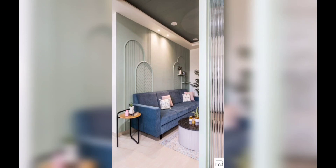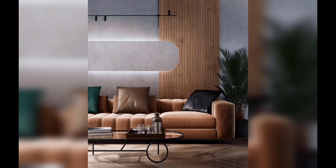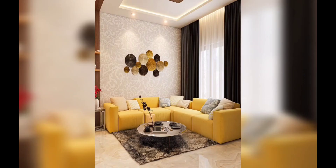Next we have mirrors for the illusion of space. Mirrors are a magical tool for small spaces. Place a large mirror on one of the walls to create the illusion of depth and make the room feel more spacious. You can also use mirrored furniture or decorative mirrors to reflect the light.